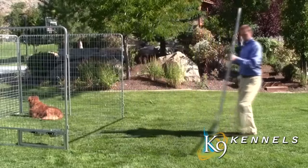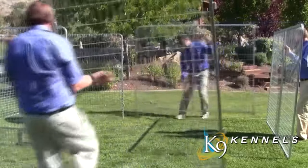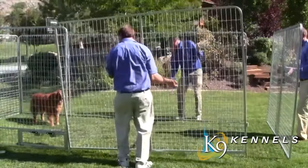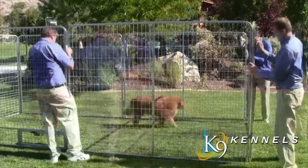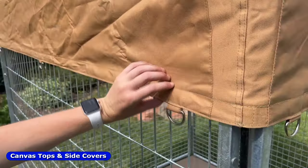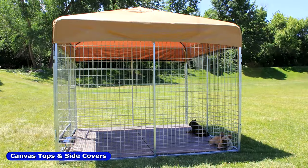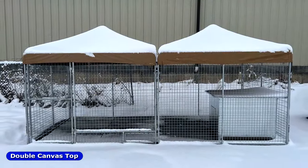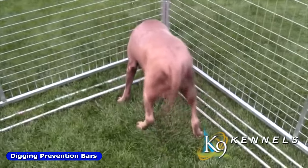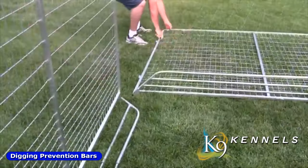Another great feature of the Kennel Pro is its expandability. You can double the size of your kennel by just adding two simple panels. If you'd like to provide some additional protection and security for your pet, you have the optional shade and side covers that are exterior grade canvas and waterproof to protect from sun, wind, rain, and snow. Another first for Kennel Pro is our exclusive digging prevention system. It installs in minutes without tools and stops dogs from tunneling under the kennel. It also stops outside animals from getting in.